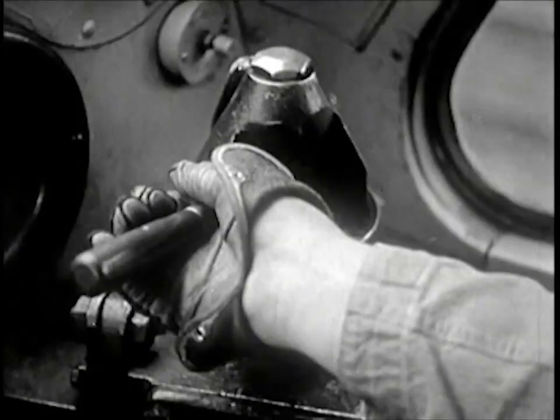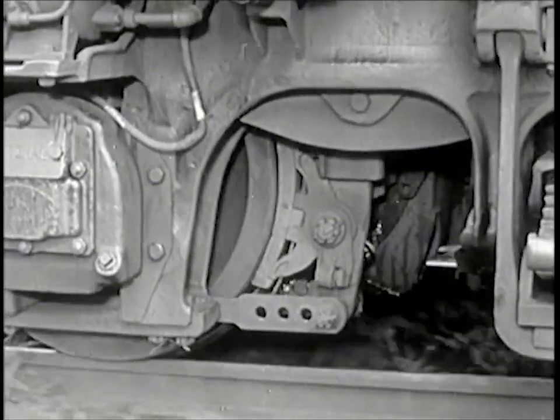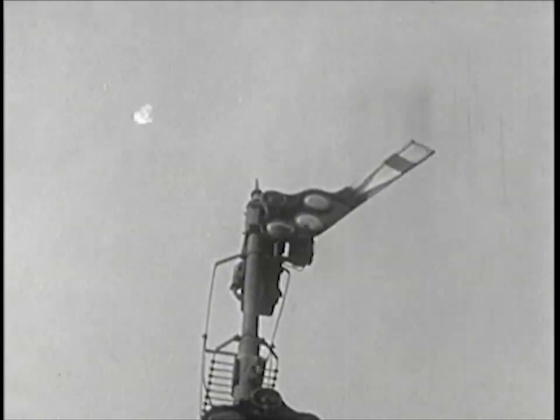Mr. Schroeder, the engineer, with hand on the brake, sets the air, and iron brakes close on the wheel. Now the signal changes to go, and again the powerful locomotive pulls the train ahead. It is safe now to pass the signal.